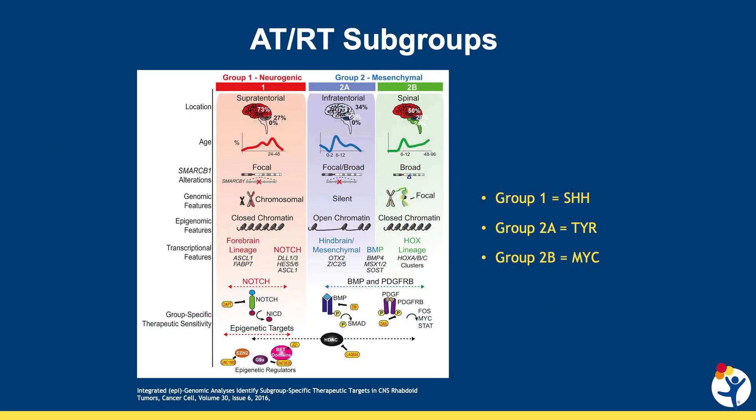In recent years, studies have also shown that ATRT can be separated into three subgroups: Group 1, or sonic hedgehog; Group 2A, tyrosine; and Group 2B, MYC.